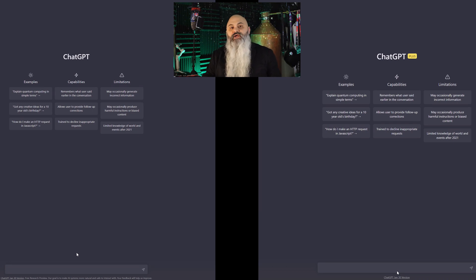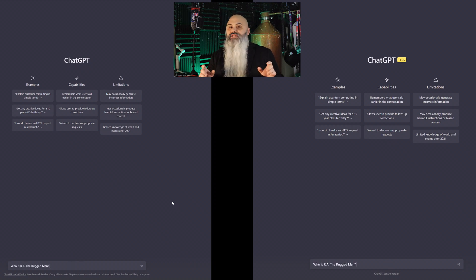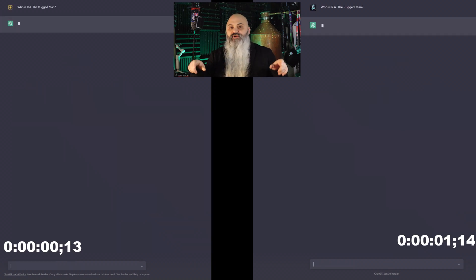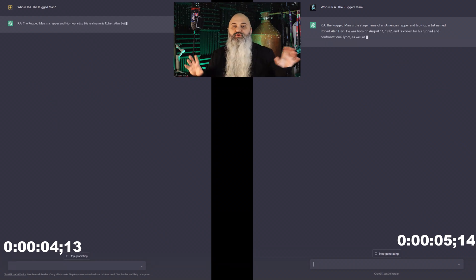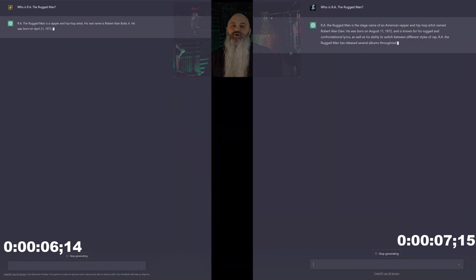So you guys can see I've loaded these side by side so we can get an exact comparison. I did my best to try to match up the times that you see there, and instead of putting it in the middle I ended up putting it on the side, so after the first one we'll switch up.